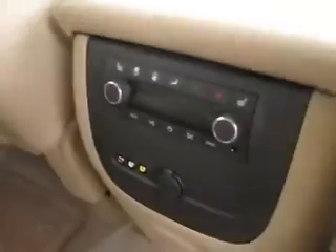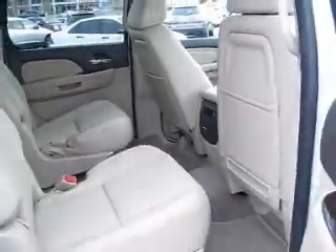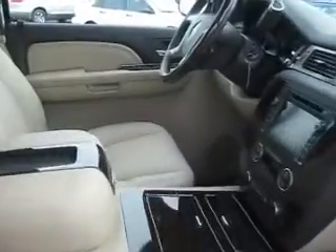It has a drop down DVD player to entertain the rear passengers, and it's definitely quite popular with the children. It has rear auxiliary and temperature controls, and as you can see the inside is very spacious. It also has child safety locks.